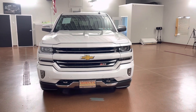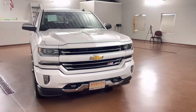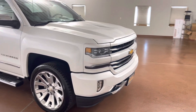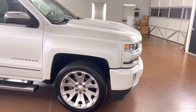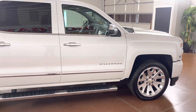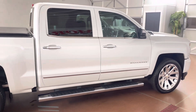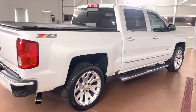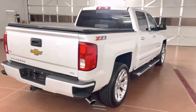Good afternoon, this is Dylan with Morgan Automotive, and today we have this 2017 Chevrolet Silverado 1500 four-wheel drive crew cab. This vehicle has a clean Carfax, fresh PA inspection, fully serviced, comes with the Z71 off-road package, and the LTZ Plus package.